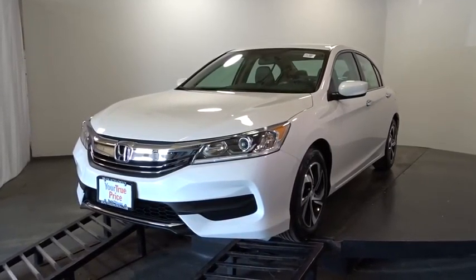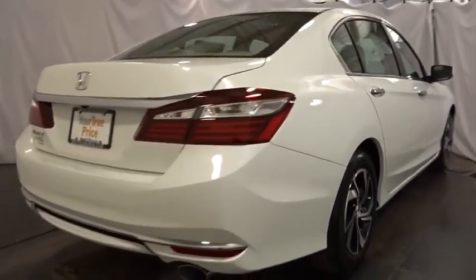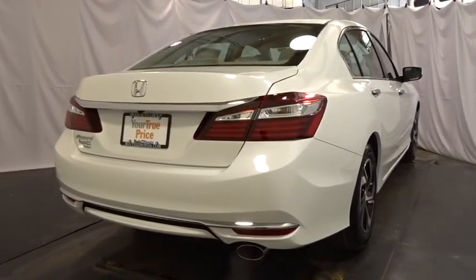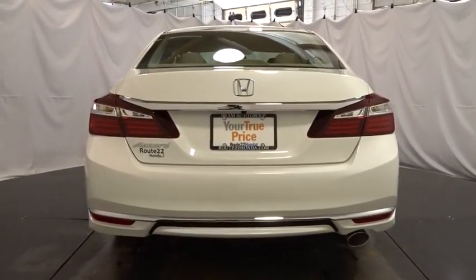The 2016 Honda Accord — ingeniously simple, yet overflowing with luxury and technological creativity. All that and more in the Accord. This vehicle has less than 100 miles. Here are some of this vehicle's great options.